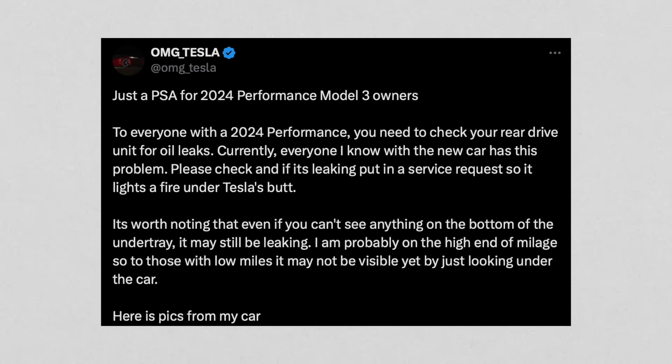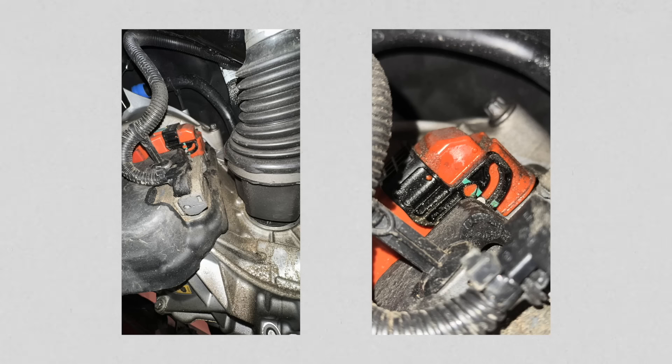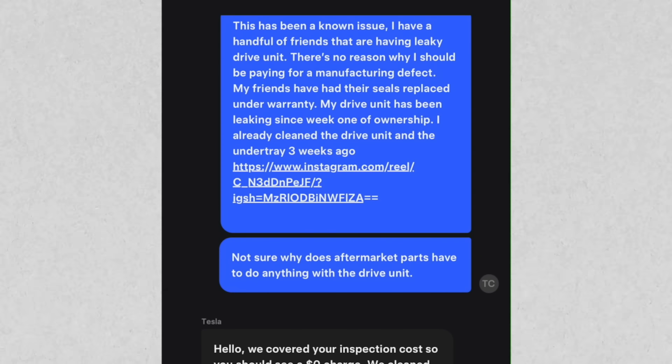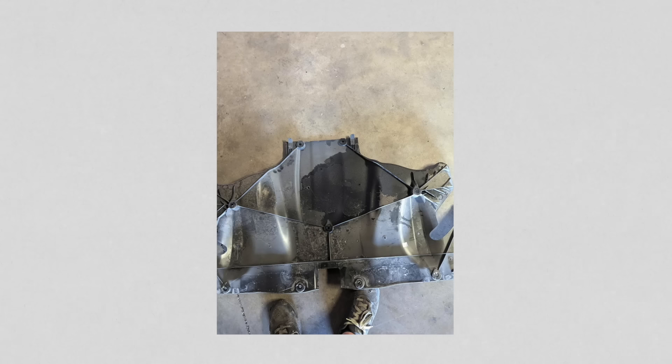A viewer of the channel, Tim, also known as OMG Tesla, actually discovered this. When he first went in to have it looked at, they tried to say, 'Oh, it's because you have aftermarket parts.' He had replaced the control arms on the front, but he made it a point to verbalize that that has nothing to do with the rear drive unit leaking oil.